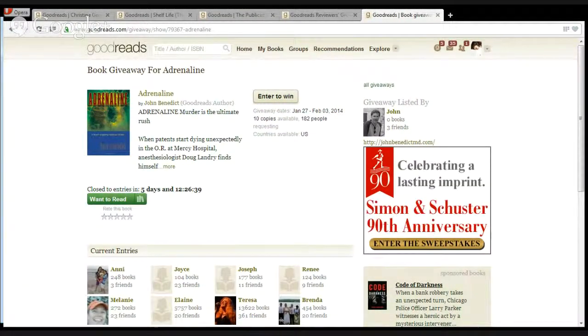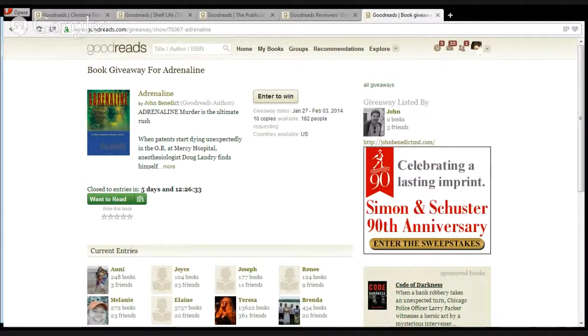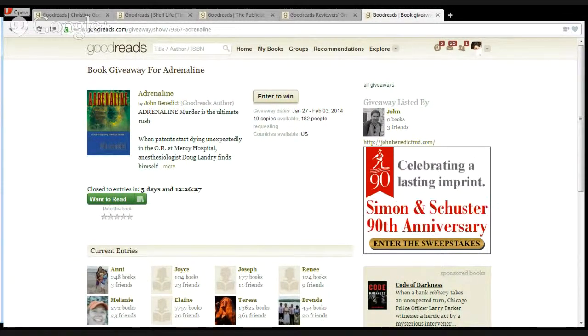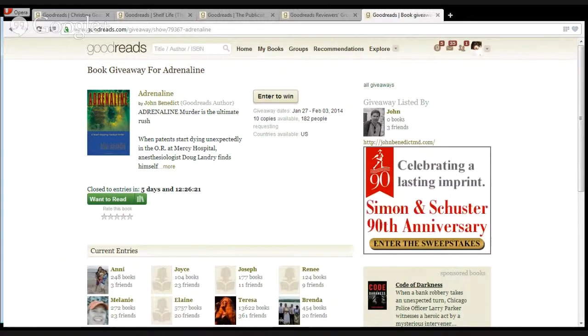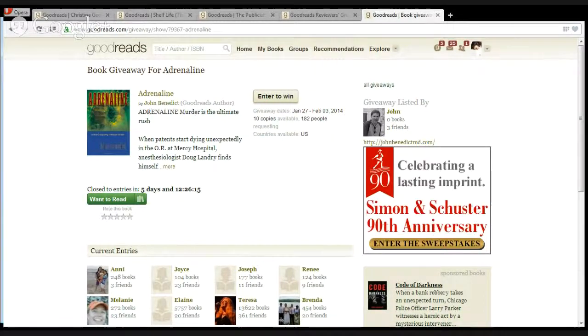Regarding the type of giveaway — you can do one just in the U.S. or worldwide. We typically do them worldwide. There's a lot of benefit to worldwide simply because you get even more exposure. Goodreads has a lot of members in the United States but also a good number of overseas members. Take advantage of every possible opportunity you have to get exposure for your book.